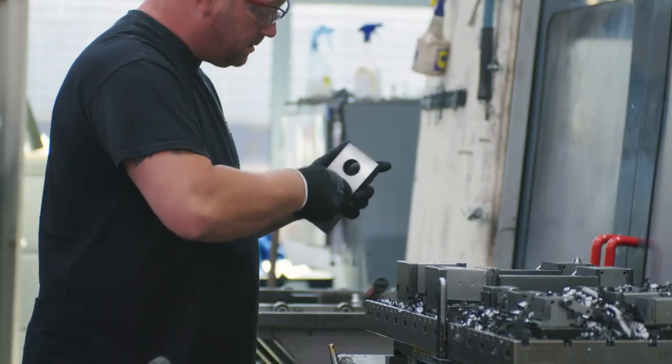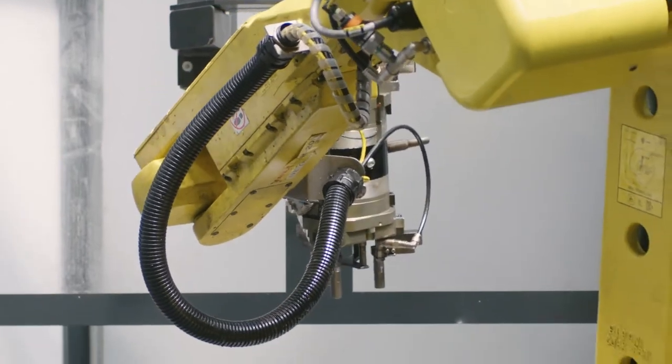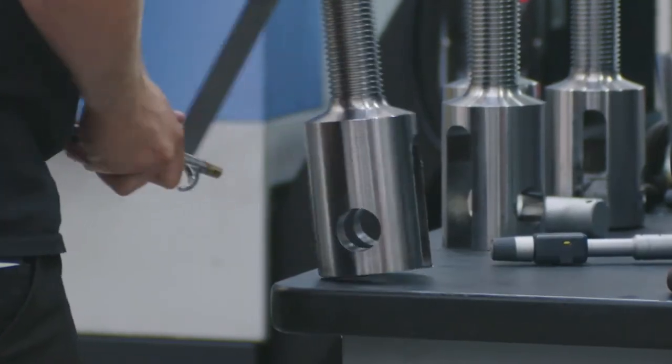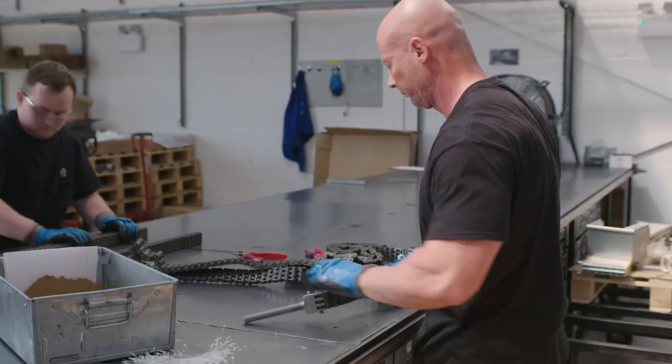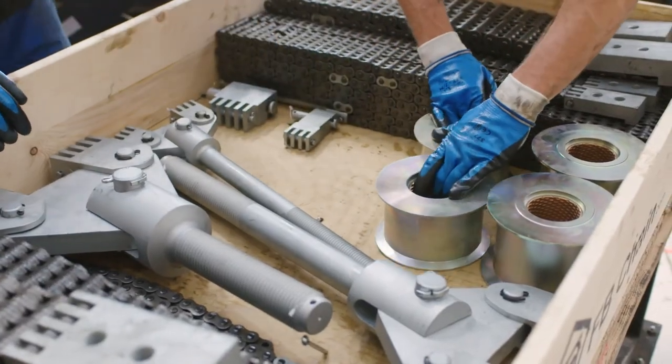We're not a bulk chain supplier — we're about supplying chain solutions. This may be as simple as supplying chain cut to length, but it often involves supplying a chain assembled with the parts that we manufacture: chain anchor bolts and blocks and pins, delivered as a package direct to the line.